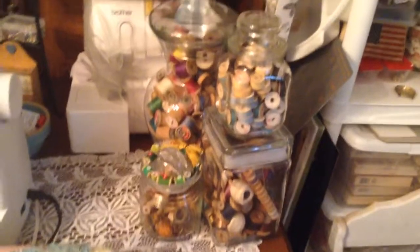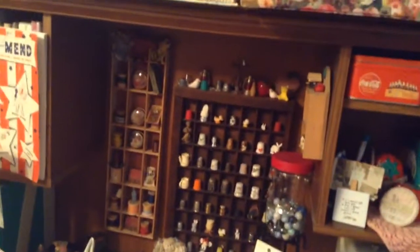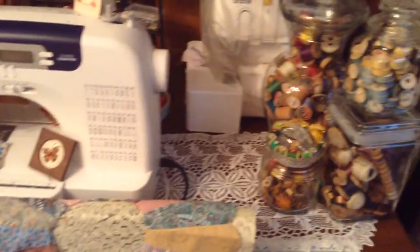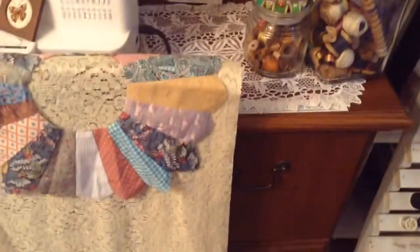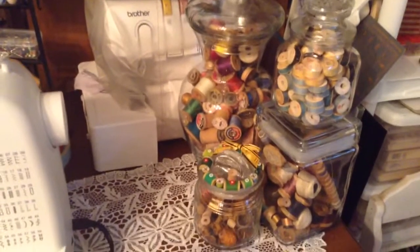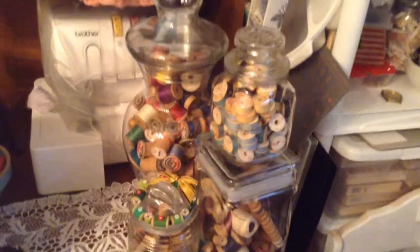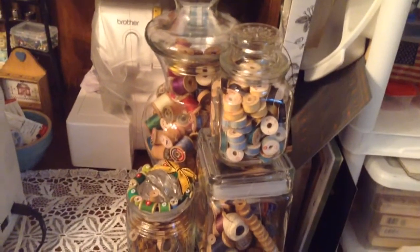There's my serger. And this was an old computer desk — I decided to use it for a sewing machine. It's just perfect for that. It's got the drawers in it and everything. And that's my collection of spools. And that's old bobbins. I bought those just to use in my crafting and framing and such. I haven't had those too long.